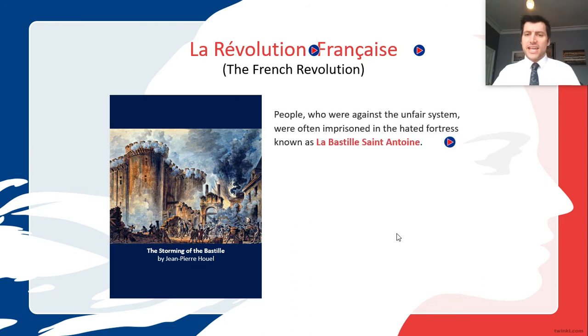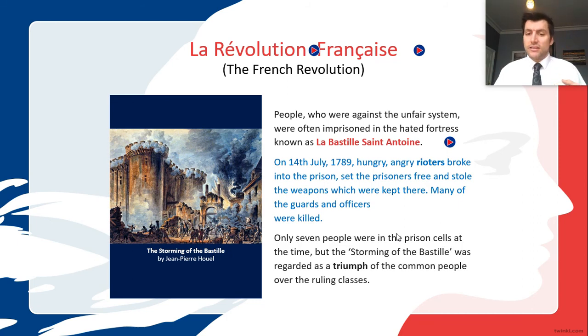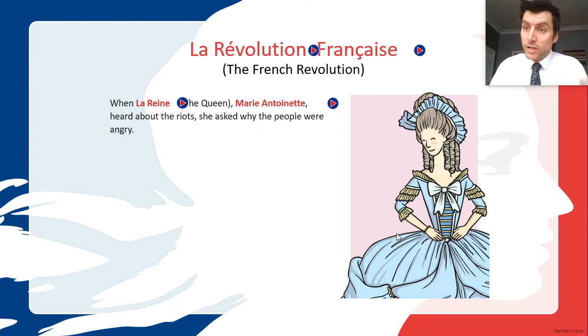As a result, people were campaigning and protesting, and they were sent to somewhere called La Bastille Saint-Antoine. Inside La Bastille they were hungrier and angrier. Then on the 14th of July they broke into the prison, set the prisoners free, stole the weapons, and killed the guards and officers. It's called the Storming of the Bastille. Although actually there were only seven prisoners there, it was really about overthrowing the order of the government.